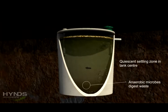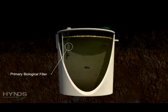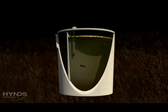This crust is vital in containing any gases formed in the anaerobic process taking place in the tank. The wastewater then passes through a biological filter on the outlet of the primary chamber.